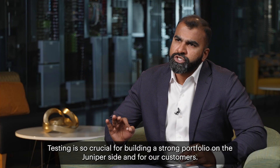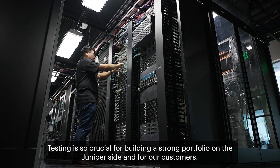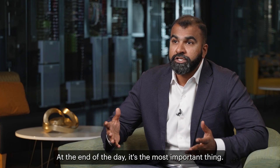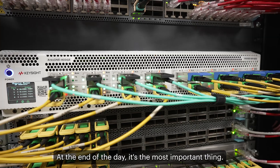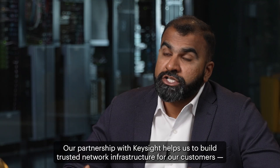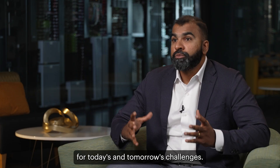Testing is so crucial for building a strong portfolio on Juniper's side and for our customers — at the end of the day, it's the most important thing. Our partnership with Keysight helps us to build trusted network infrastructure for our customers for today's and tomorrow's challenges.